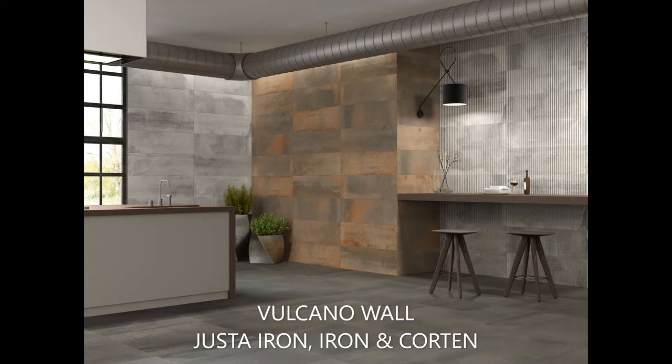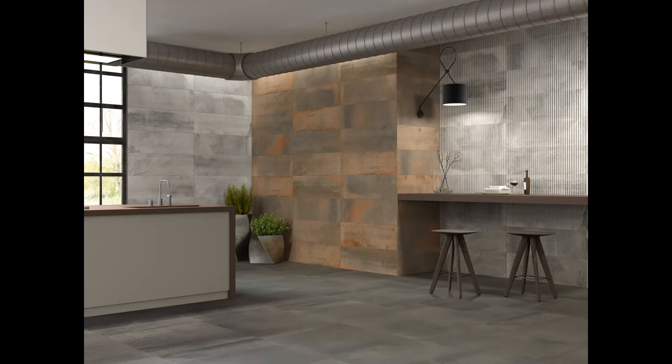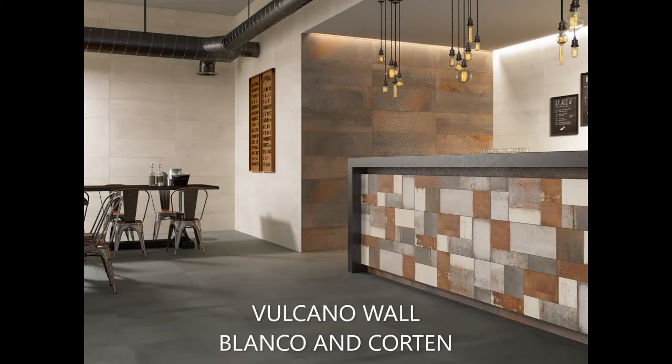Volcano Wall is a 12 by 39 wall tile that complements our Volcano series or can stand alone. This series will add depth and dimension to any project with any of its three patterns in four colors.